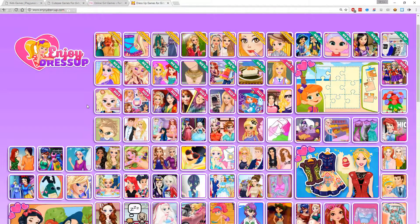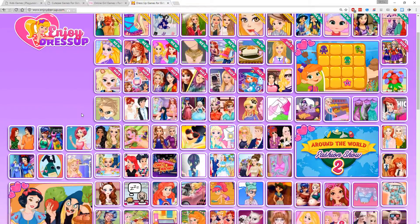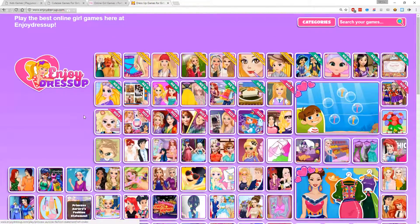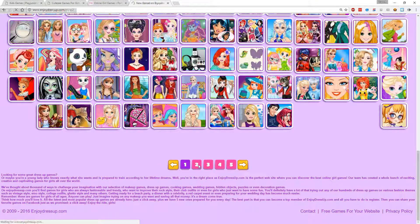Hello, welcome to my Let's Play of Girl Games. My daughter recently told me about websites that have tons of girl games, so let's check these out. This website's called EnjoyDressUp.com, and it has pages and pages of games for girls.